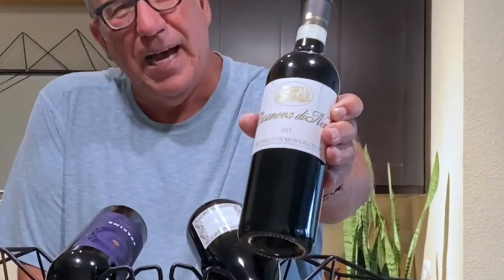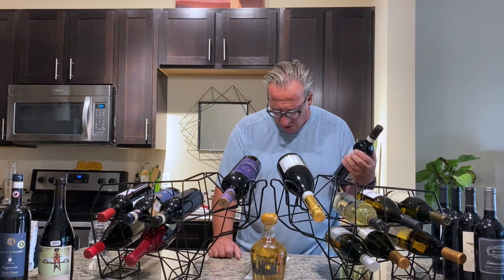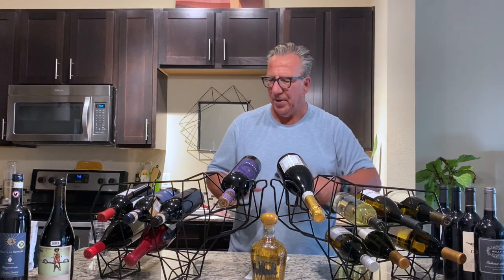Then we went a little crazy with a couple more bottles. I'm not necessarily recommending that every starting wine collection include a Brunello, but since 2015 was such a great year I put one away for her - the 2015 Brunello di Montalcino, the Casanova de Neri. Vivino rates it 4.3 and I got it for $60.